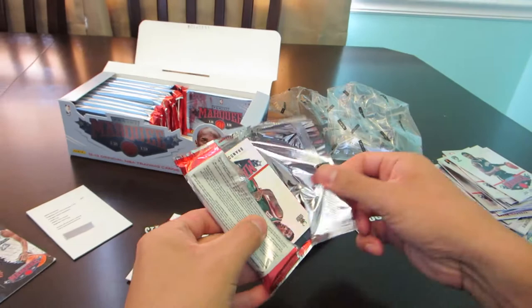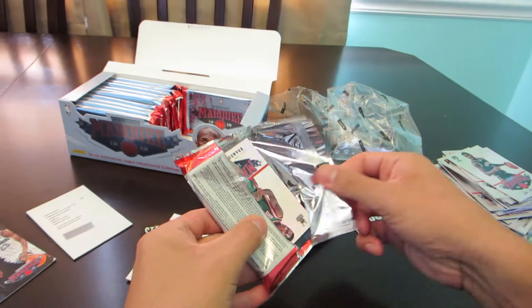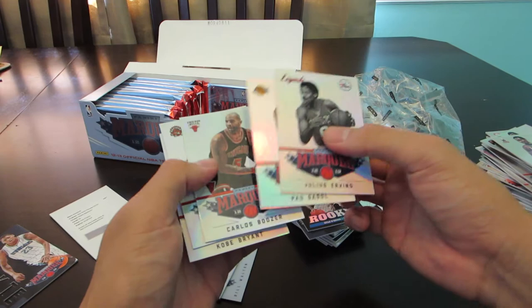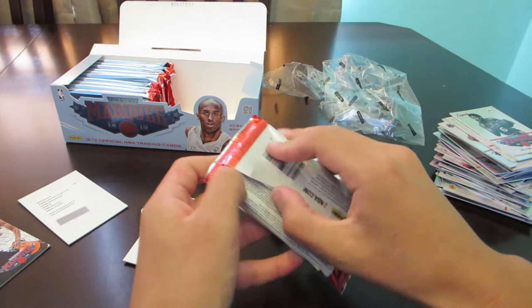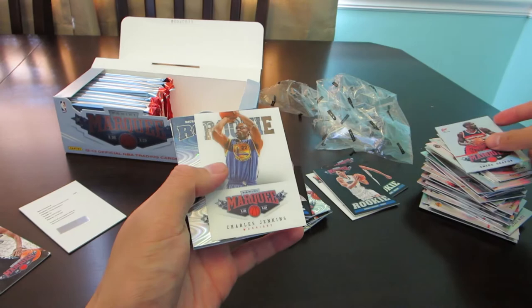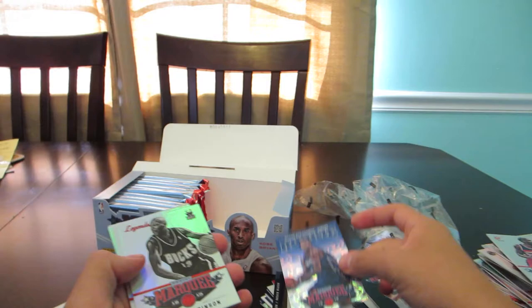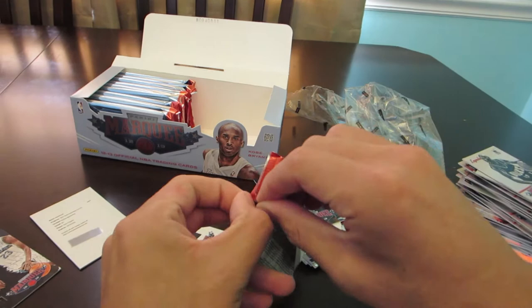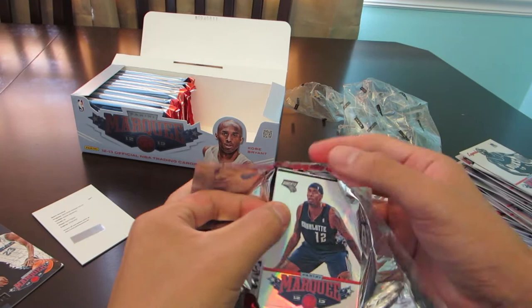Brendan Jennings, Austin Rivers, another rookie, Kyle O'Quinn again — just more commons. Okafor, Charles Jenkins rookie, Michael Kidd-Gilchrist swirl — common, common, common. Yeah, so far not a great box. Let's see if it turns around in the second half. My wife is giving me a funny look — that's how basketball card breaking is, guys. Sorry to break it to you: most of the time, it's not that great.